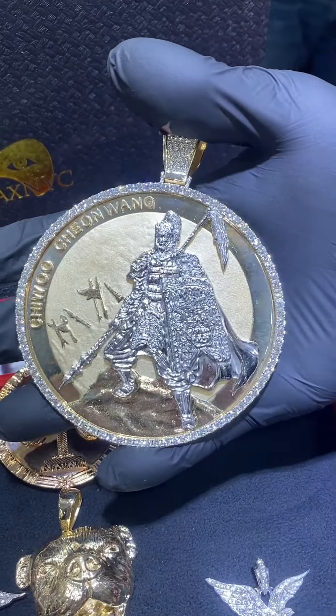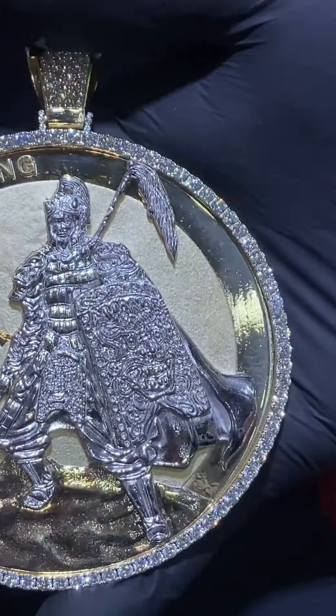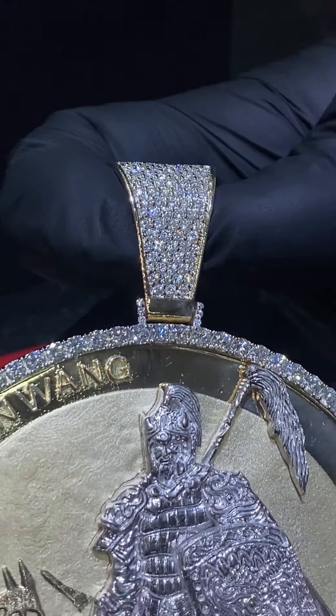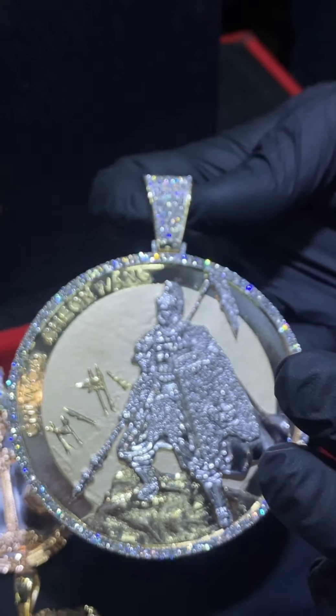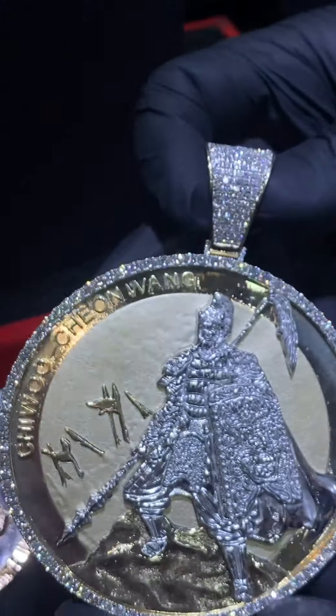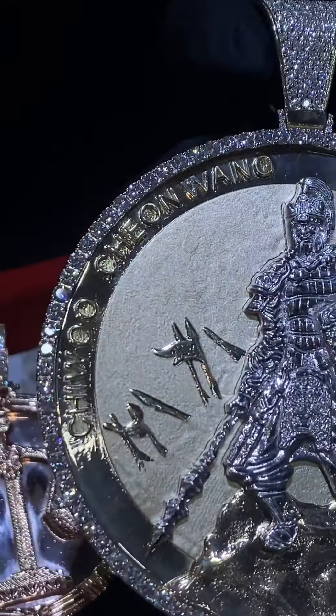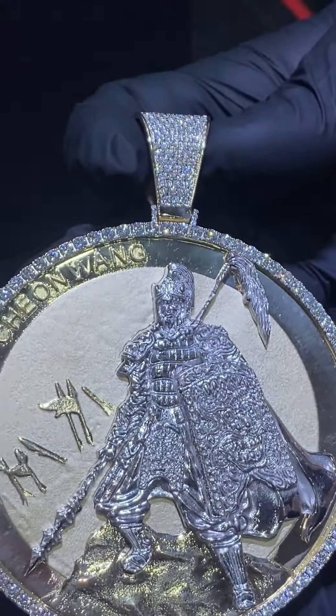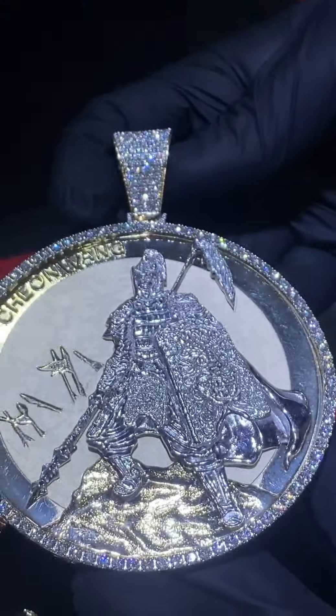This piece — I mean, just wow, crazy. It's huge, it's massive; I don't even know how much it weighs — gotta be a couple hundred grams. VS quality diamonds, big stones. This is the Korean warrior Chi Wu, actually the god of war. It's an ancient piece; they do make a silver coin out of this. Georgie made this piece.